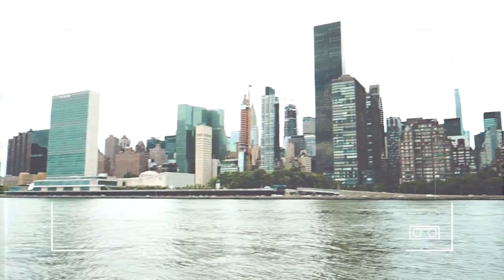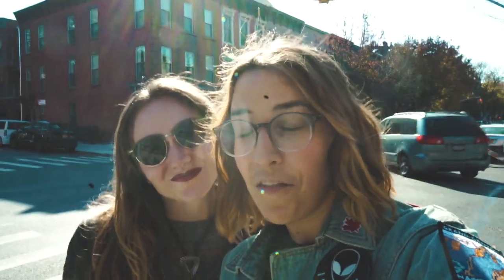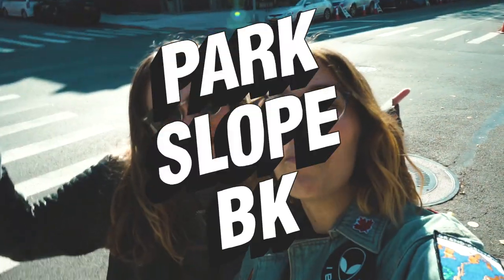We've actually lived here most of our adult lives and we're both from New York originally. So we have a lot of local tips. We are starting this series off in the neighborhood that Gabby and I have lived in for three years, which is Park Slope, Brooklyn.